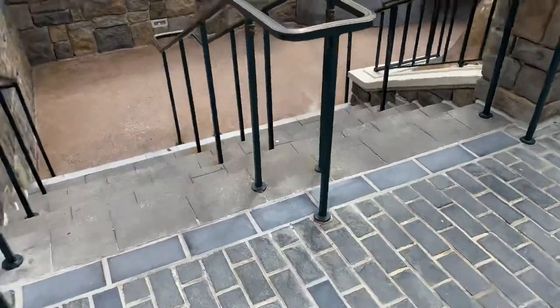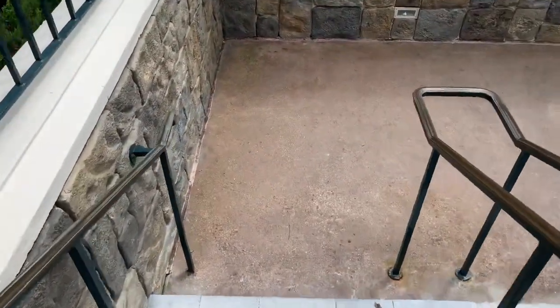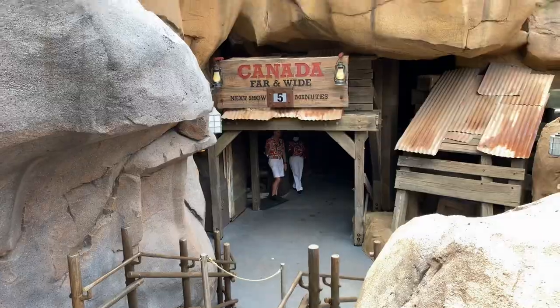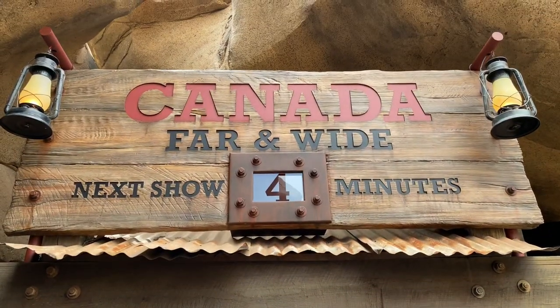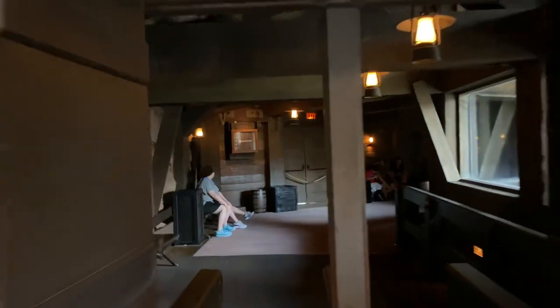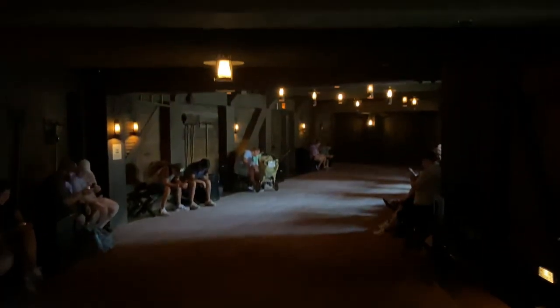Canada Far and Wide in Circle Vision 360 — get ready for a breathtaking look at the Great White North. Disney recently announced the closure of Canada Far and Wide indefinitely on June 27th. No reason was stated, but during the 2019 Food and Wine Festival, the interior theater was used for a food booth location. Let's proceed through these doors into the pre-show, which is themed like a mine shaft.